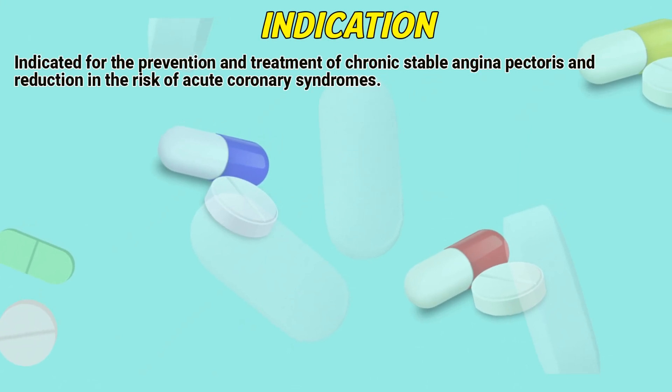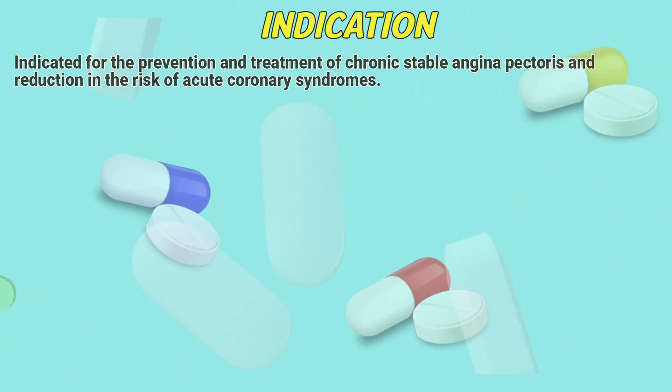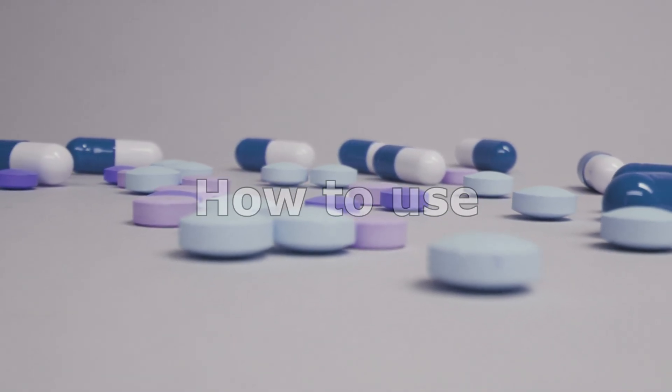Indications: Nicarandil is indicated for the prevention and treatment of chronic-stable angina pectoris and reduction in the risk of acute coronary syndromes.